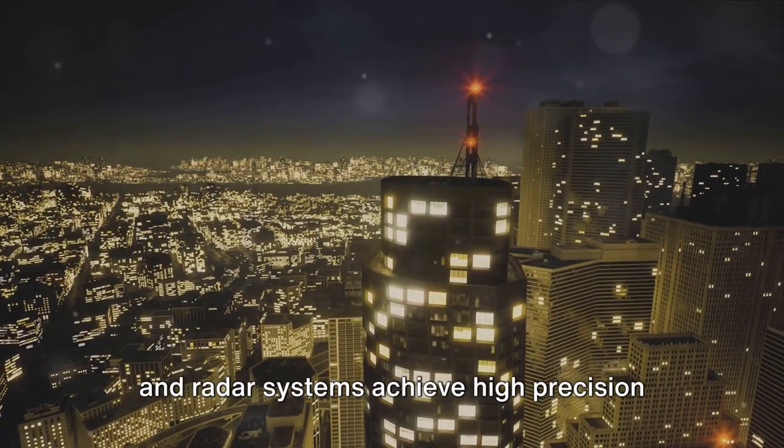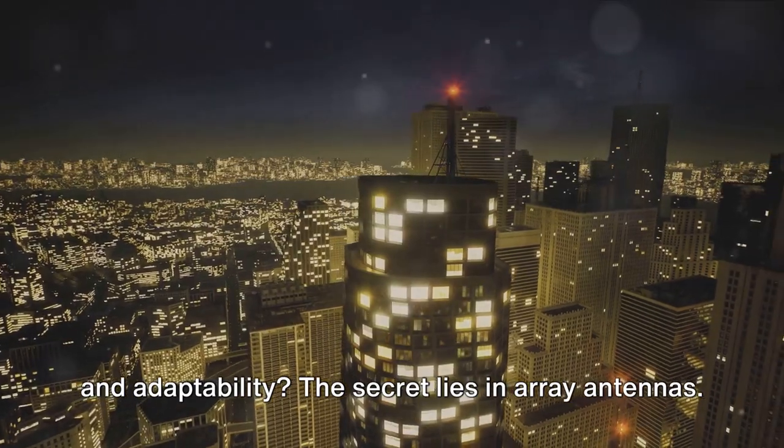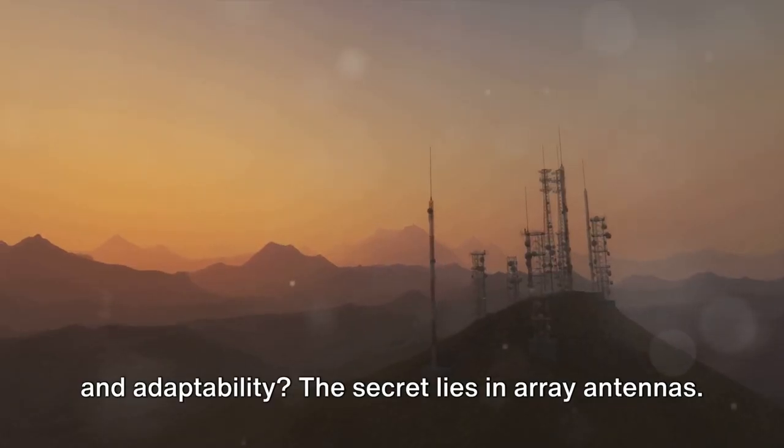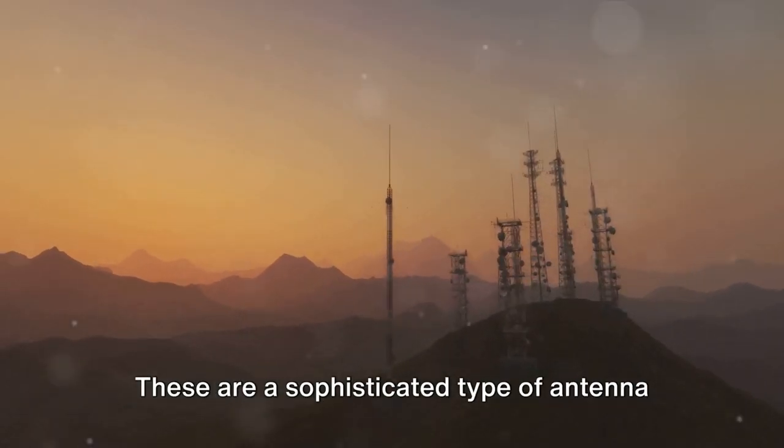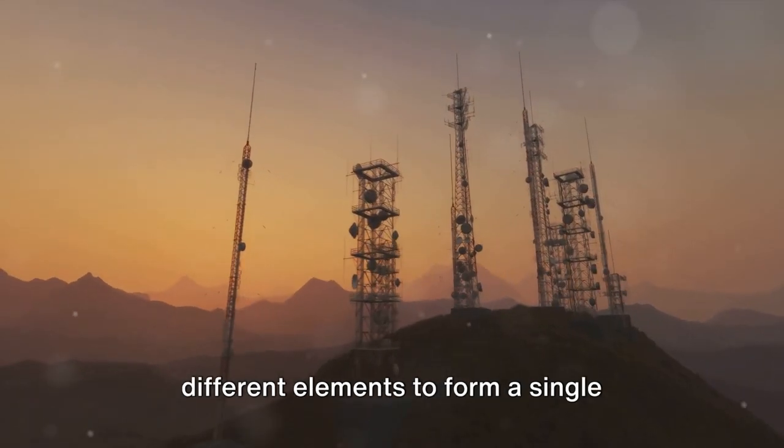Ever wondered how modern communication and radar systems achieve high precision and adaptability? The secret lies in array antennas — a sophisticated type of antenna system that combines signals from different elements to form a single effective antenna.